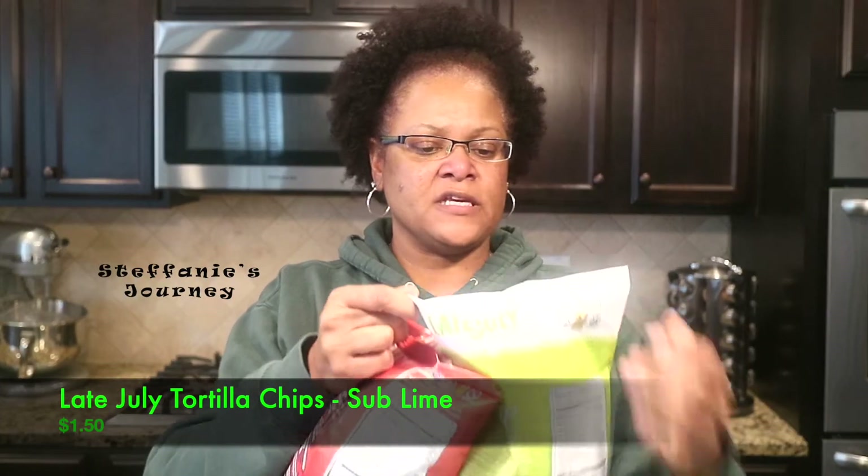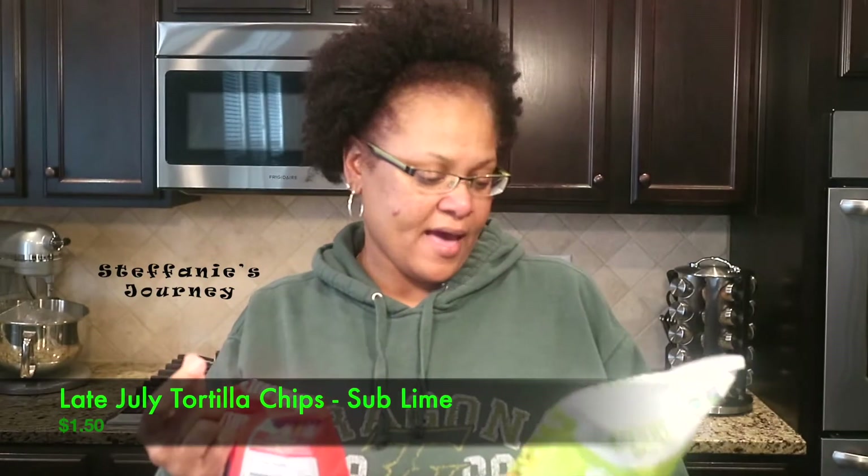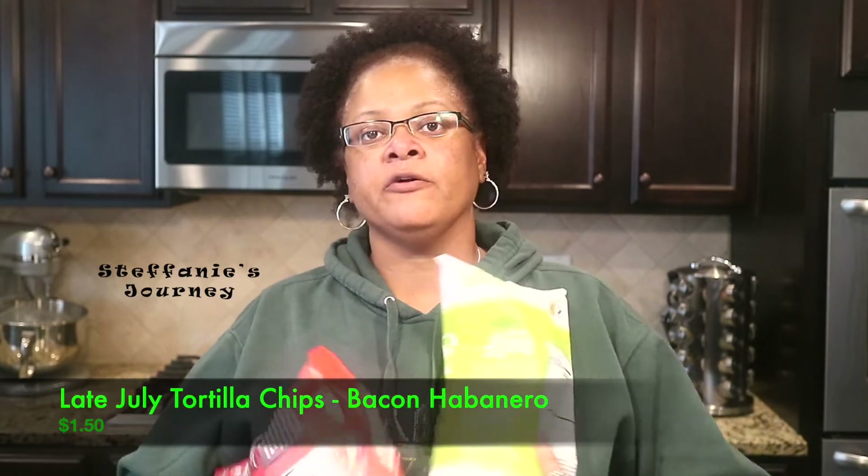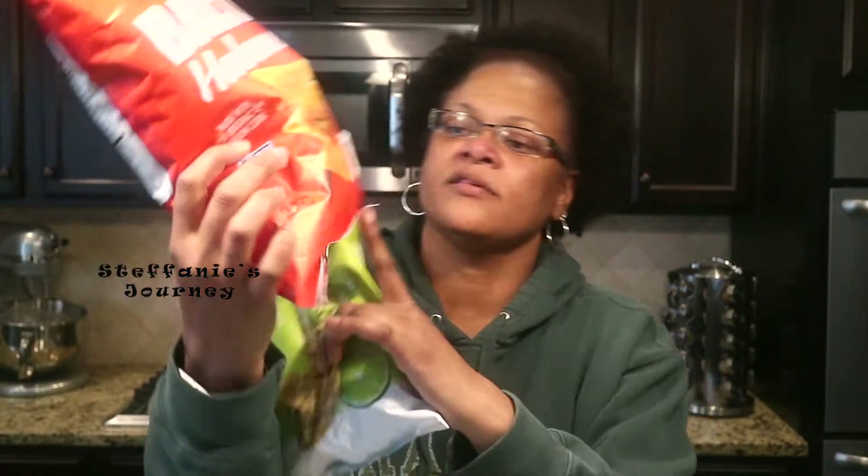I got two things of this organic Sprouts extra firm tofu — they're non-GMO as well. I got two bags of these Late July snacks: the Sublime Multi-Grain Tortilla Chips in lime, and the Bacon Habanero. Both of these have the little vegan symbol on them.